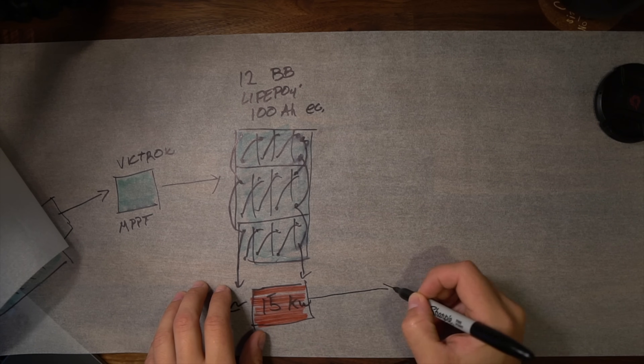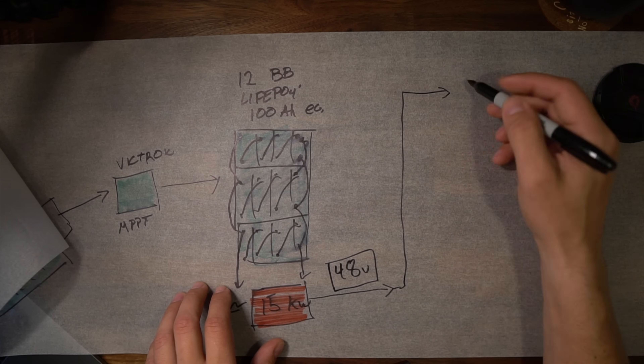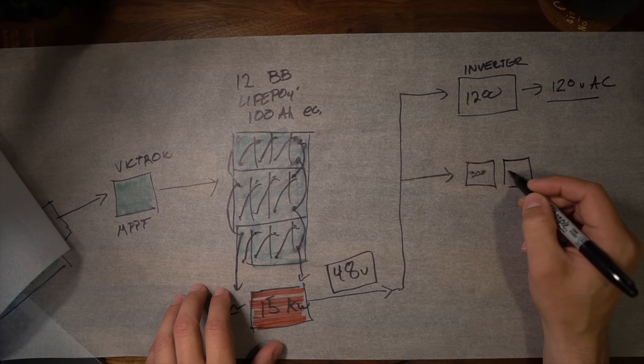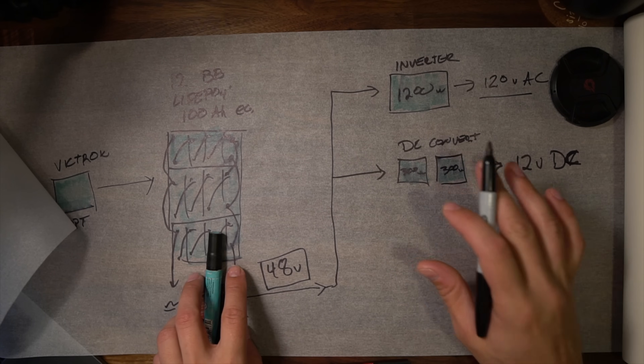Here is where things get a little more tricky. From the battery bank, the voltage coming out is 48 volt nominal. That gets split to an inverter, which is 1200 watts, and that goes from 48V and outputs 120 volts AC. It also goes to two DC converters, both 300 watts, which output 12 volt DC. These two DC converters are wired in parallel so that if any one were to fail, we would still retain all of our 12 volt power. The heavier loads — our windlass, hot water heater, and the electric motor — all run directly at 48 volt DC, so they're not losing any efficiency getting converted to another voltage.